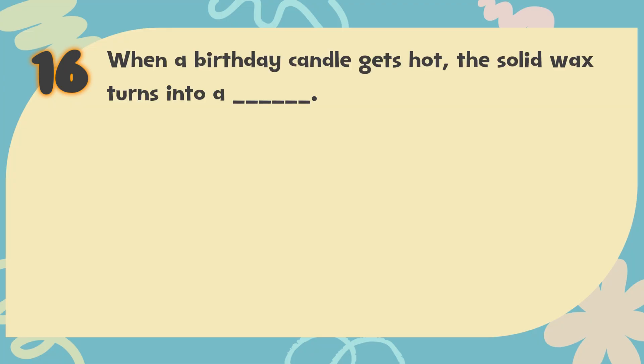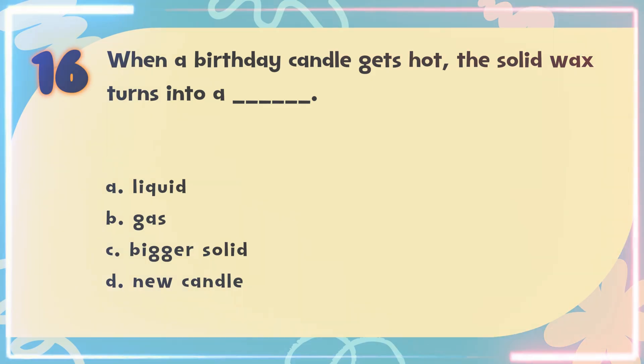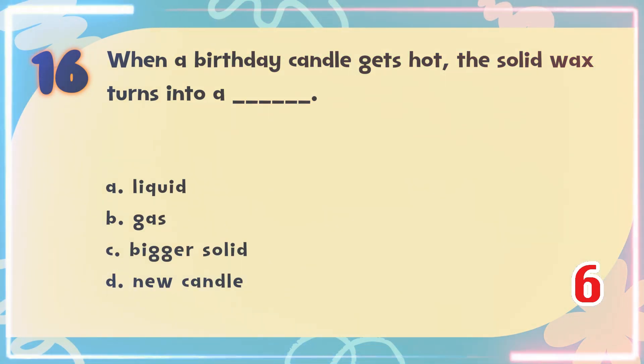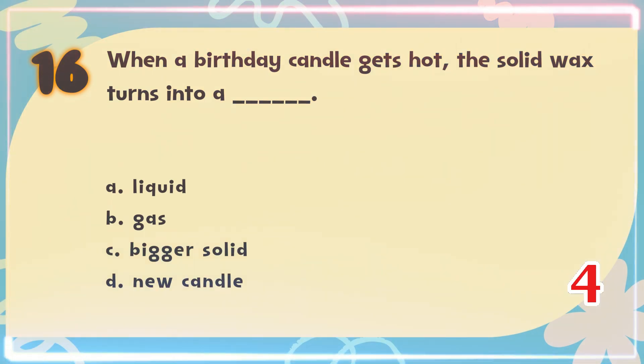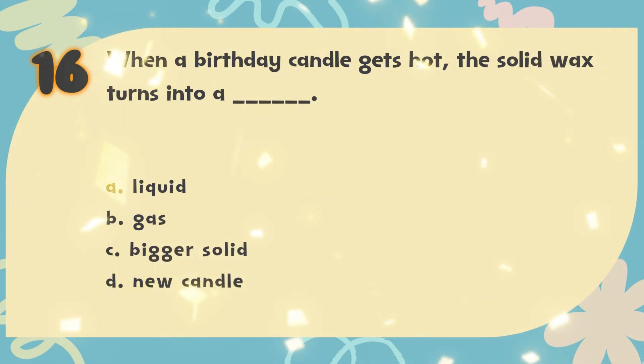Number 16. When a birthday candle gets hot, the solid wax turns into a blank. The choices are: A. Liquid, B. Gas, C. Bigger solid, D. New candle. The correct answer is A. Liquid.